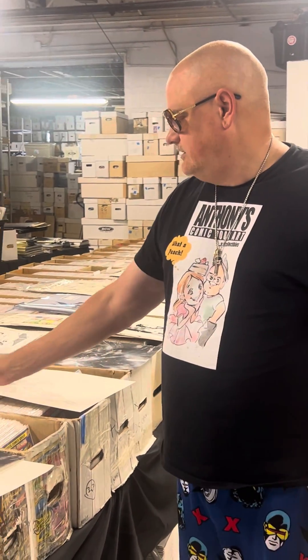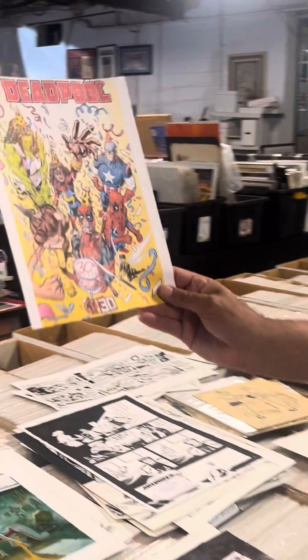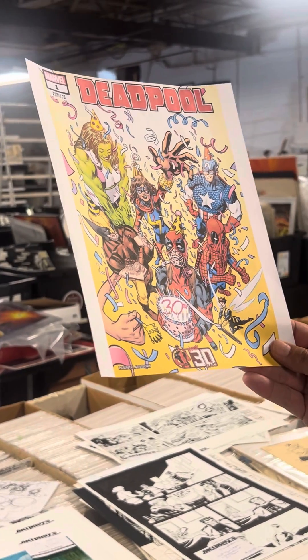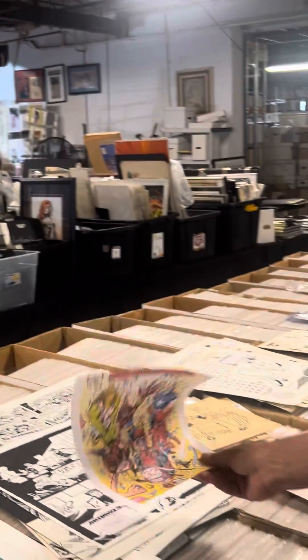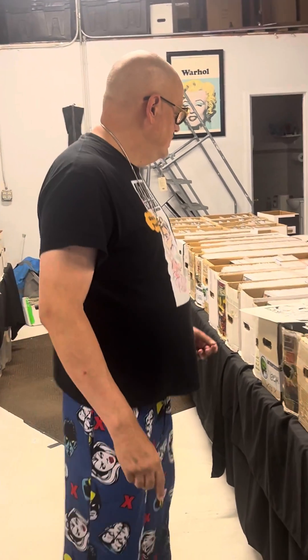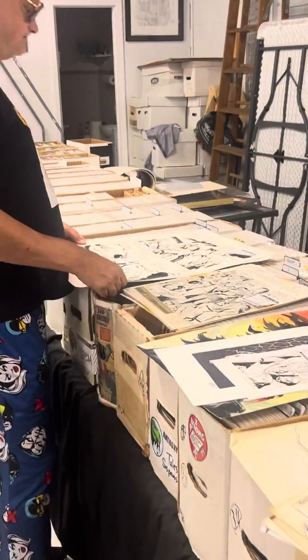Here's a published cover — this was one of those 30th anniversary variants. That was last year — '93 to 2000, yeah, must have been last year.